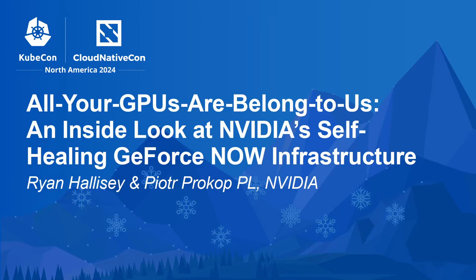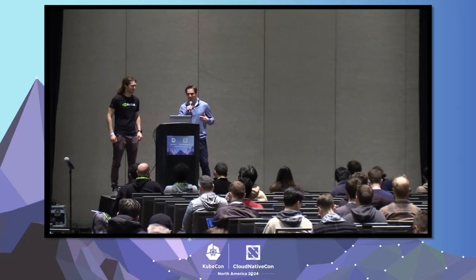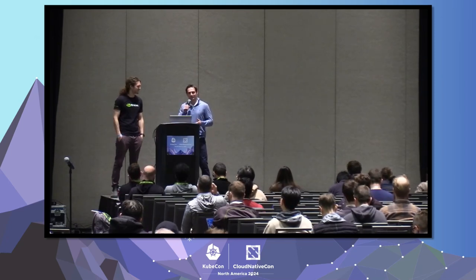This is 'All Your GPUs Belong to Us.' I am Ryan Halisey, and this is Piotr Prokop. We work at NVIDIA, and we're going to be talking about how we maintain GeForce Now — the GeForce Now infrastructure.